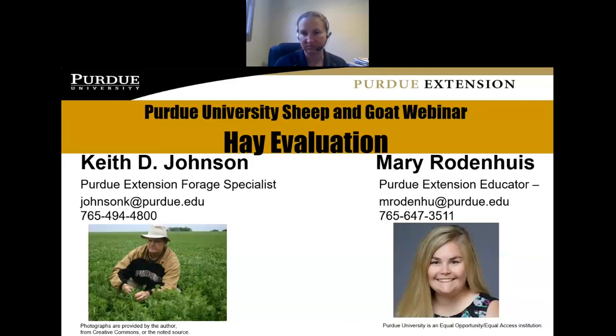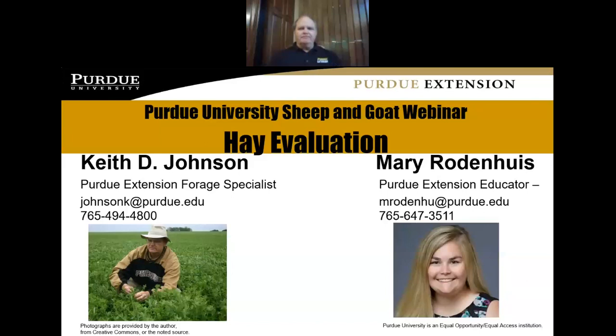Good day everybody — it's a pleasure to be here and we're going to talk about hay evaluation. What we feed our livestock is such an important practice, and hay is really a large part of sheep and goat nutritional needs in their lifetime. Many sheep and goat producers probably raise their own hay, but some smaller producers with smaller flocks and herds do purchase hay. Let's talk about the quality aspect and what affects the quality of the hay we feed our sheep and goats.